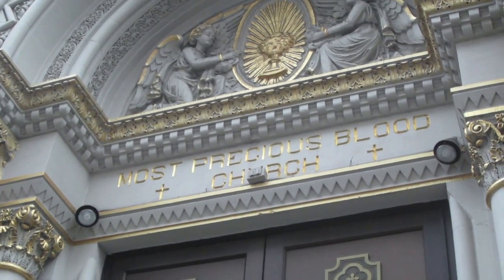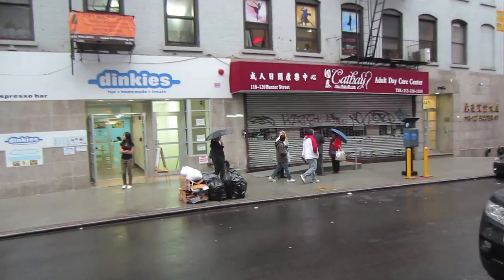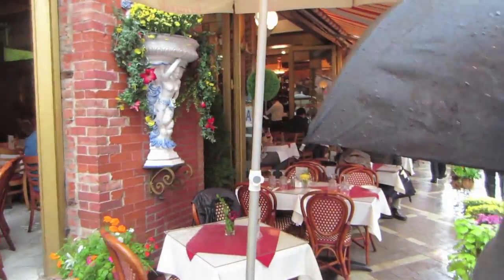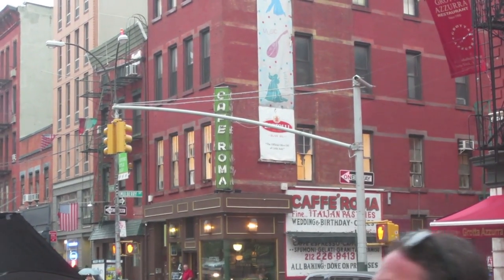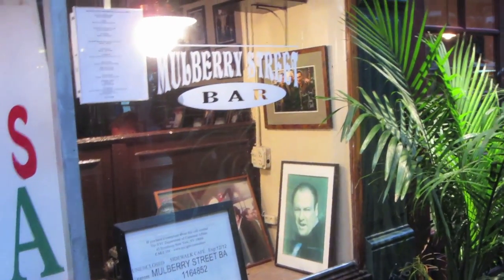Now we're continuing the tour. Look at the name of this church - weird name. Little Italy. Famous mob restaurant - if you're a mobster, I guess this is where you have to eat. They're all mobsters. The police headquarters. Mulberry Street bar - let's get a drink. Famous pub, in the Mulberry Street bar.